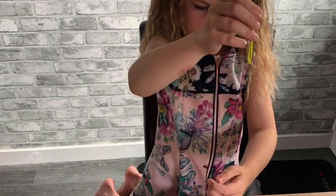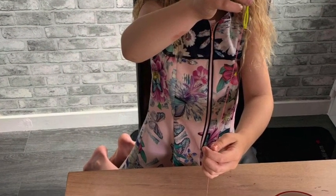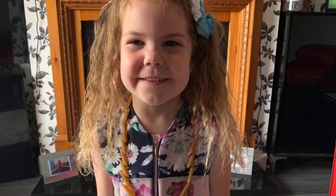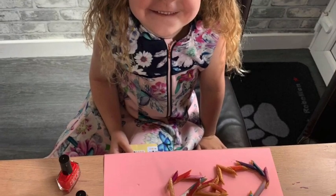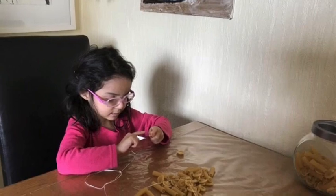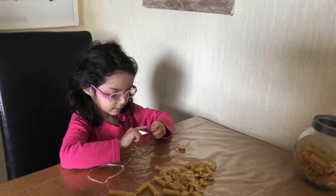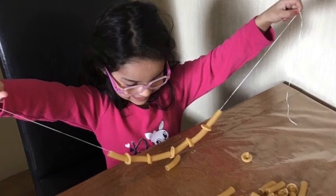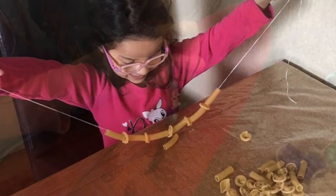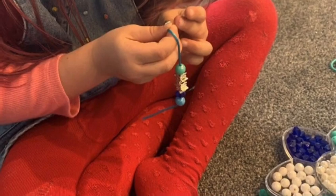There's been some fabulous jewellery being made. Look at the pasta necklaces and the bracelets that are on display. Great concentration here. Well done!